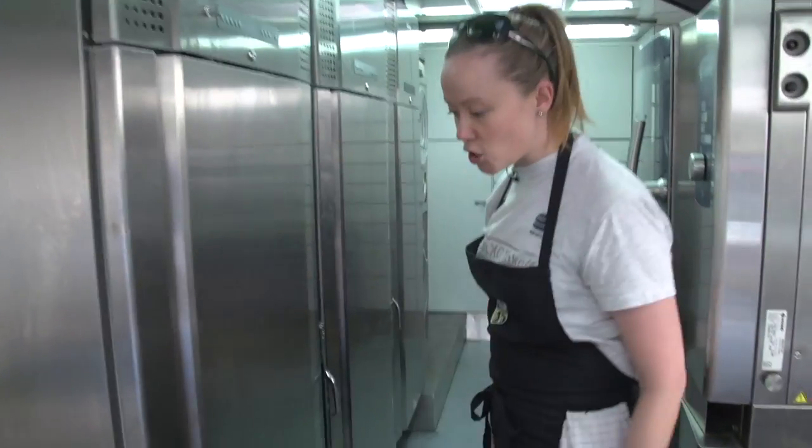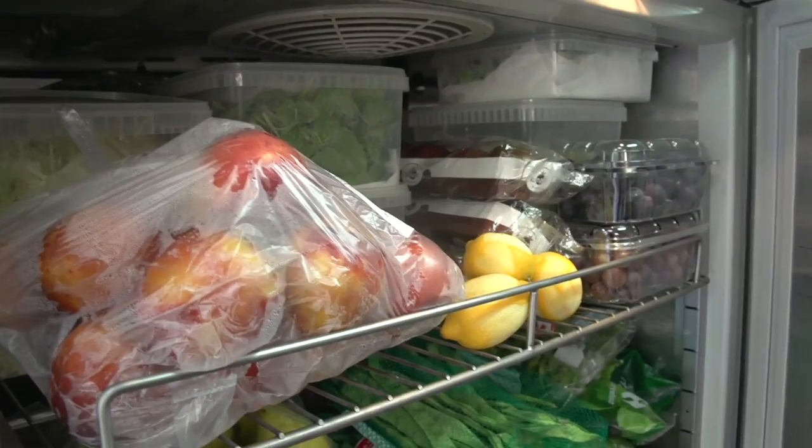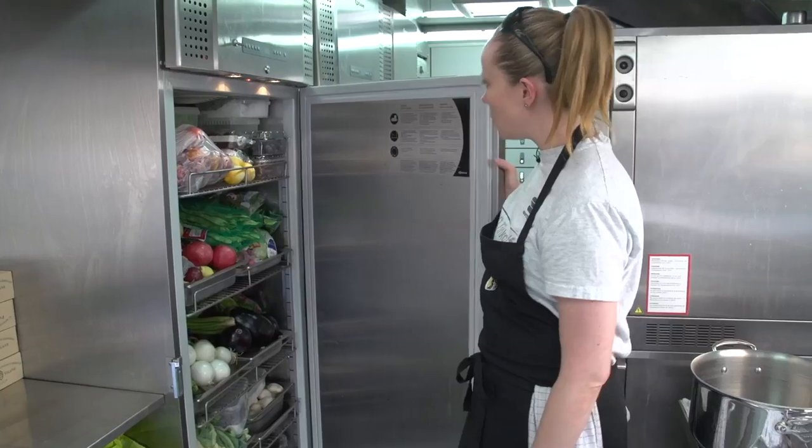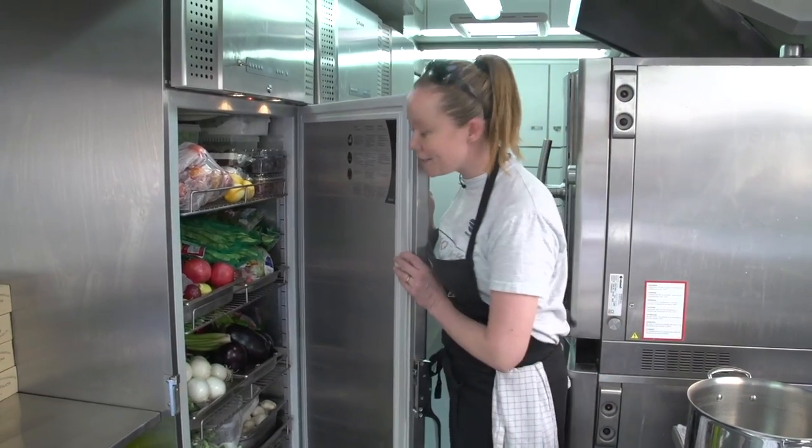Most importantly, lots of fridge space. I can shop and fill up for four to five days in a row. The veg and fruit fridge is always packed with lots of tasty delicious goodies.